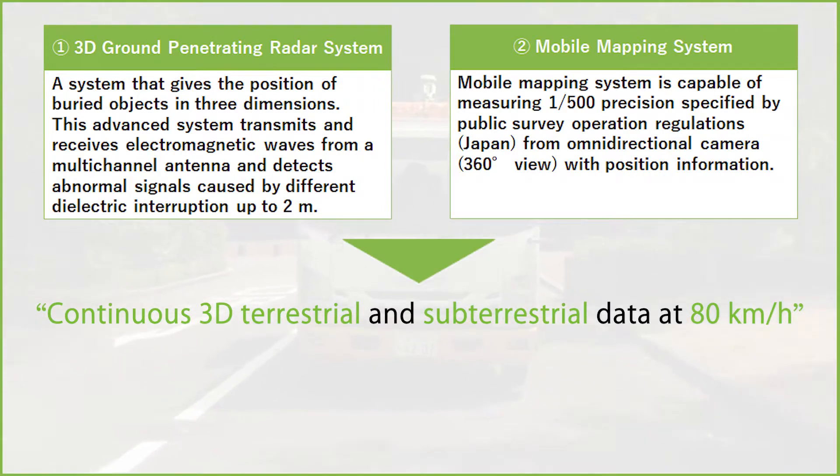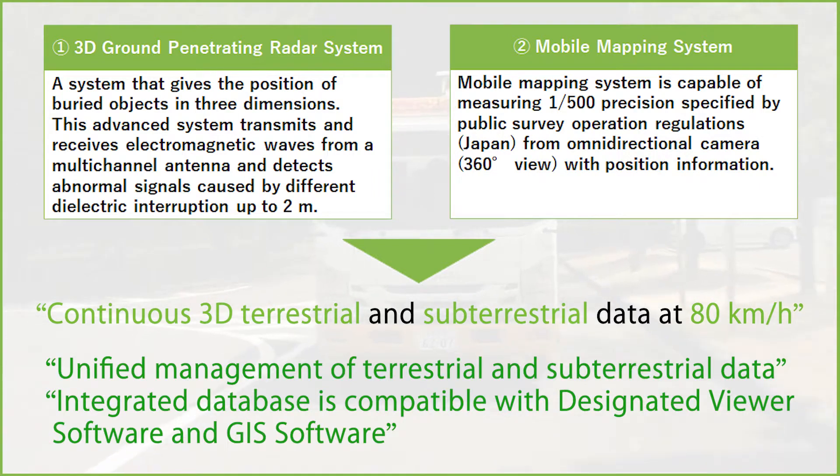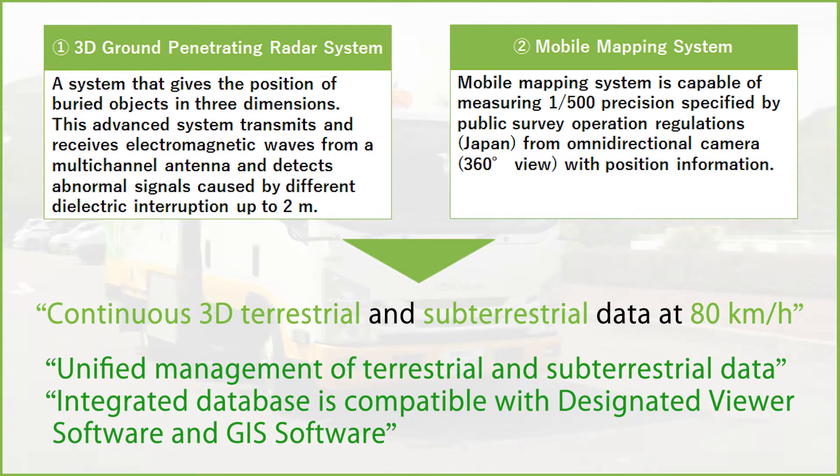Continuous 3D terrestrial and subterrestrial data can be achieved at a maximum speed of 80 km per hour. Unified management of terrestrial and subterrestrial data is possible using GMS3 viewer software. The integrated database is compatible with designated viewer software and GIS software.